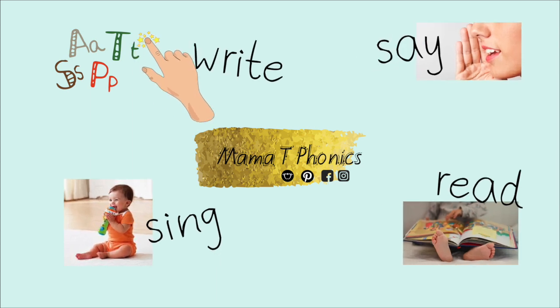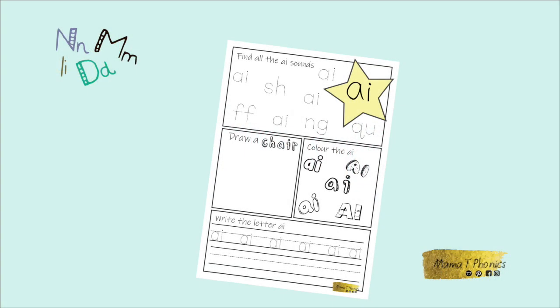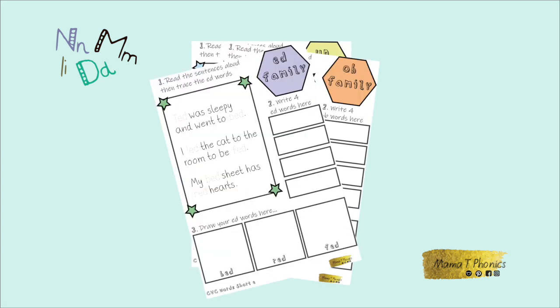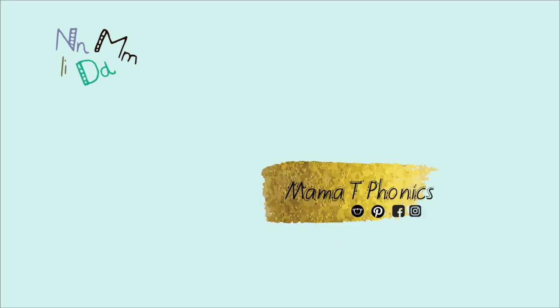Make sure you check back again next week for more videos uploaded weekly. If you would like to practice your phonics and letter sounds more at home, then visit my Etsy or Teachers Pay Teachers shop. Just look up Mama T Phonics.